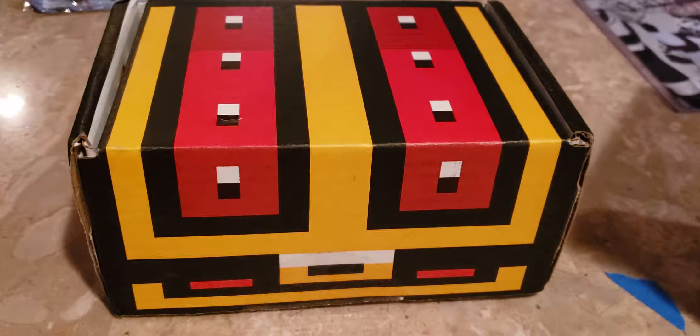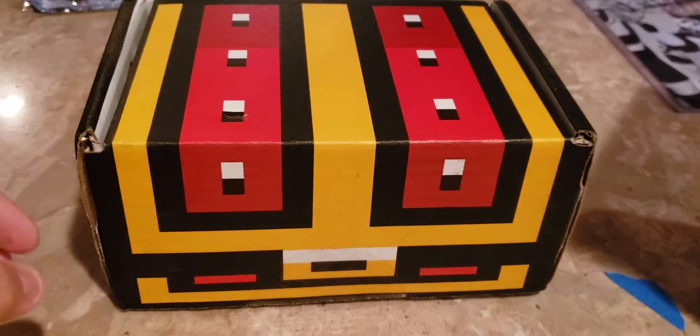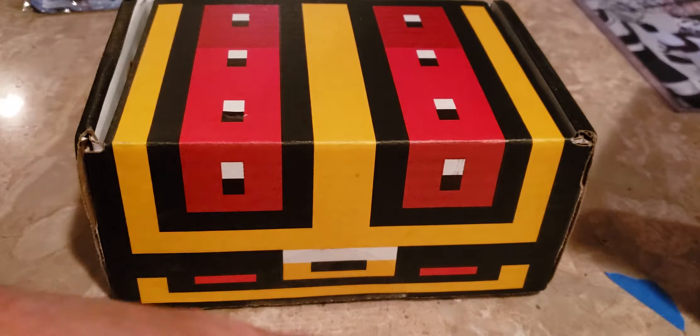Anyway, it's that time of the month again for a retro game treasure box opening. I actually got this in a couple days ago, haven't been able to open it till now.